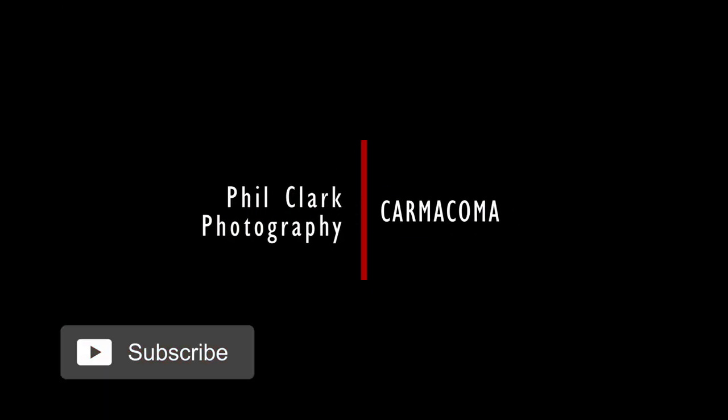Thanks for watching, check out the description below for a full list of cars featured in this video and as always please like, subscribe and comment on your favourite. See you next time!